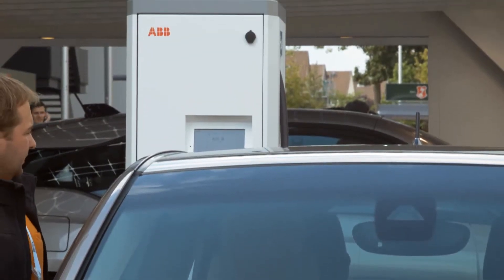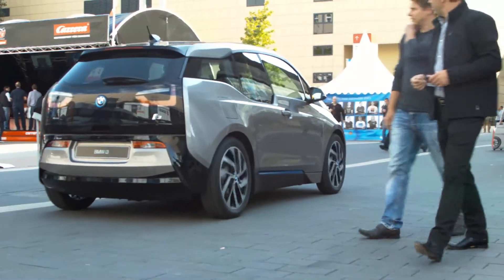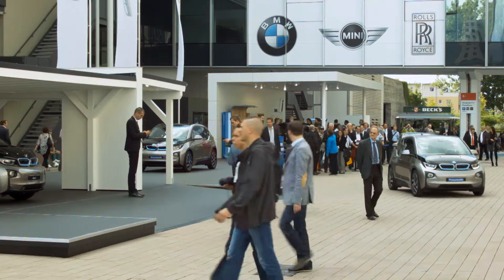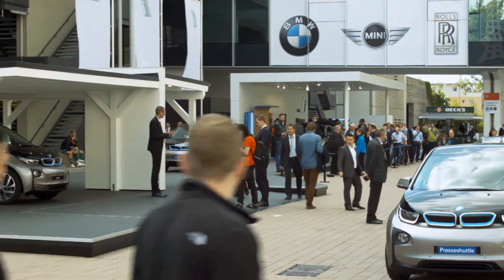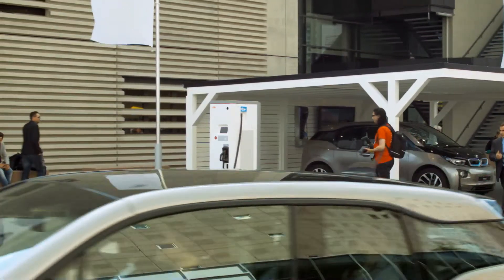As part of the launch of the i3, BMW is providing 25 electrical cars i3 as a shuttle service for visitors to give them a first impression of this new car. ABB is supporting this with fast charging infrastructure, giving them the possibility to recharge these cars at the Terra 53 fast charger in order to assure that these cars are available with full battery capacity all day long.